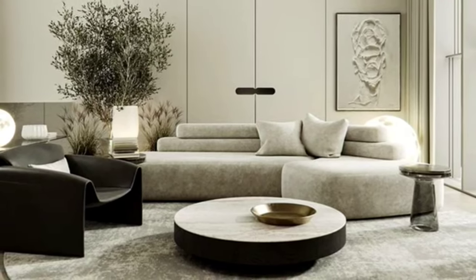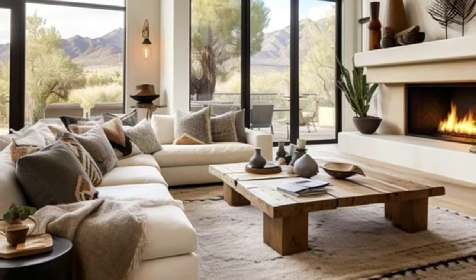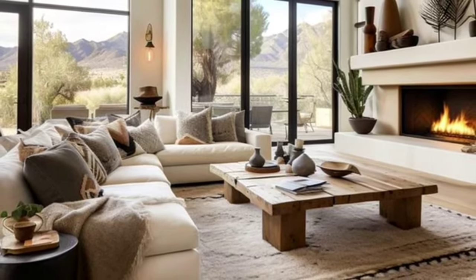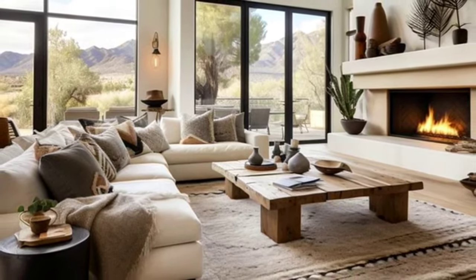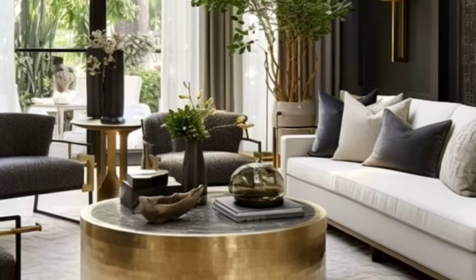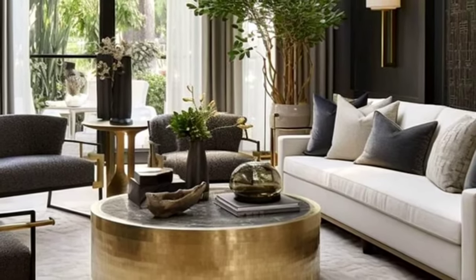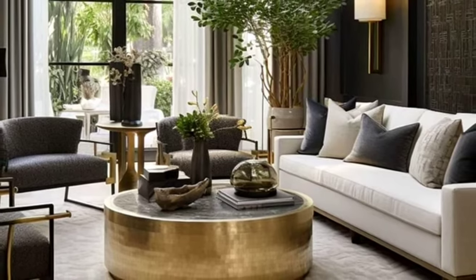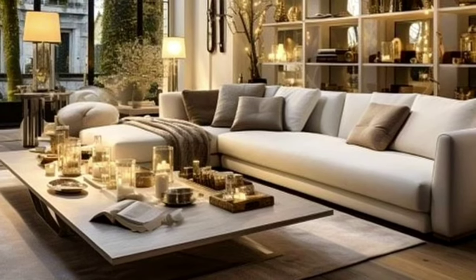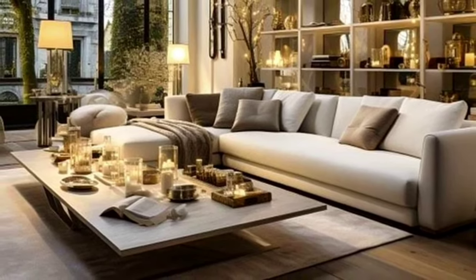Number two is traditional. Opt for elegance with panel walls, antique furniture, and classic details that bring a sense of history and sophistication to any room. Number three is neo-industrial. Incorporate raw materials like concrete and steel to add an edgy modern twist to your space, reflecting the functional beauty of industrial architecture.